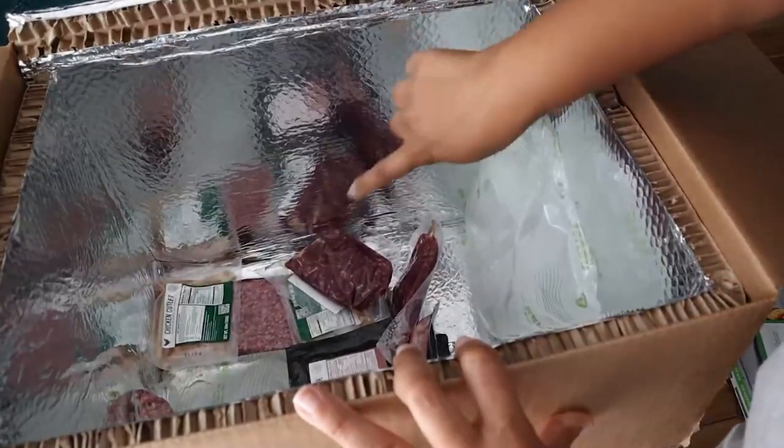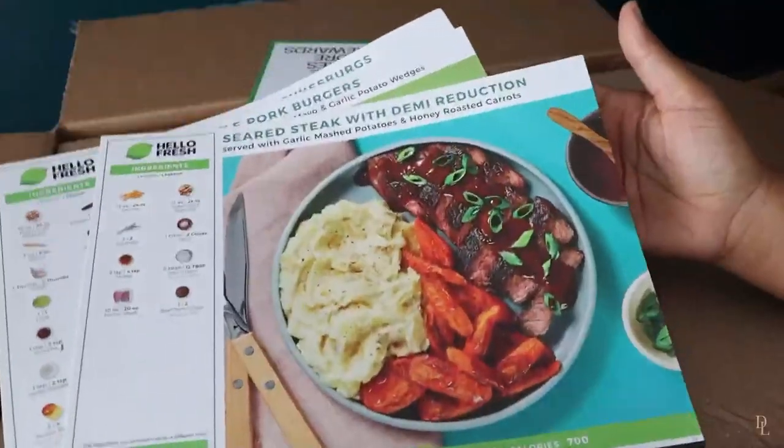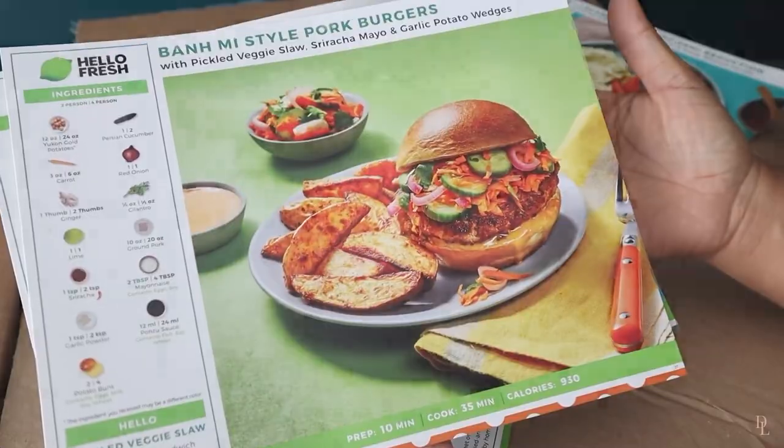The ingredients arrive in a recyclable box with ice packs to preserve meat and chicken. You also receive recipe cards that provide estimated cooking times, step-by-step instructions with colorful photos, and a list of required kitchen tools.